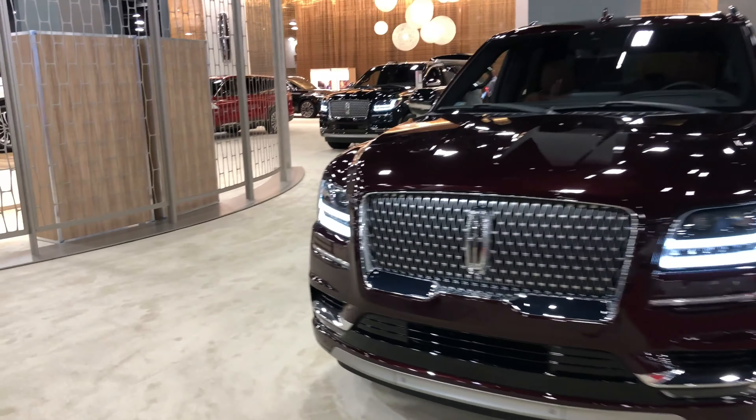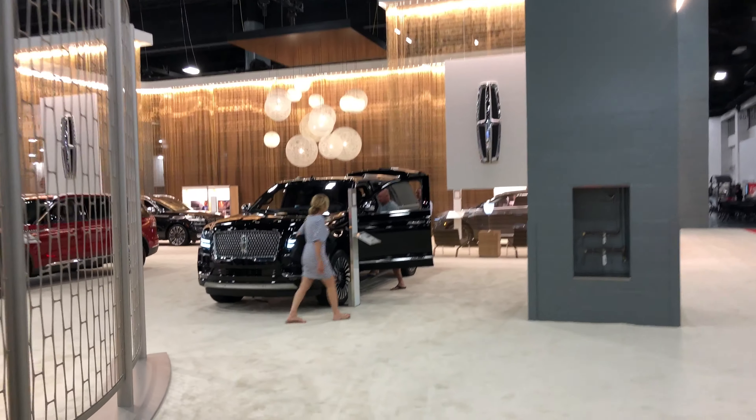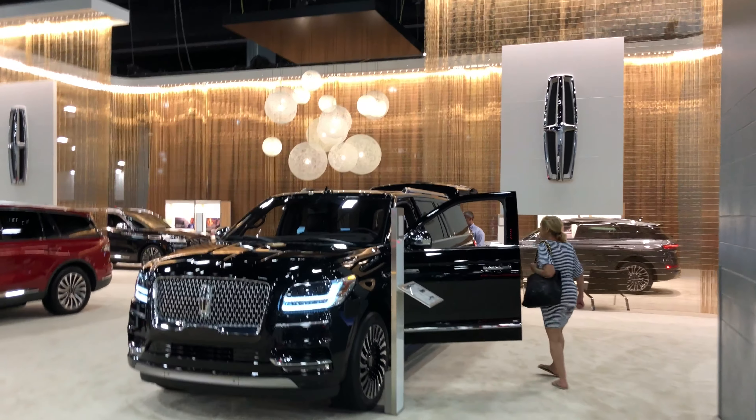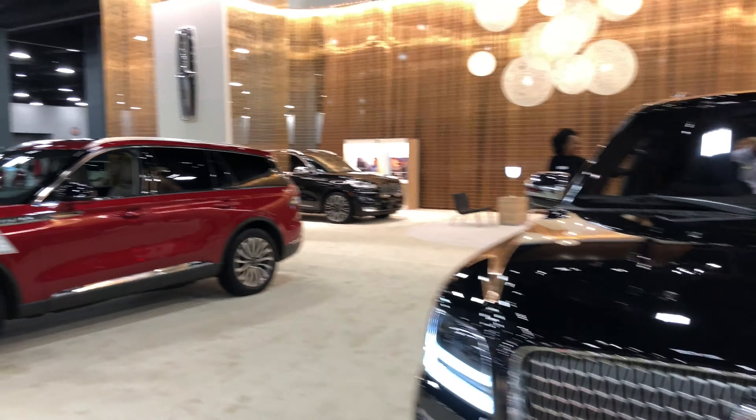Got the new Lincolns over here. This is like the most luxurious setup that they have here at the car show. I don't really care for any of these but I just wanted to come and show you guys their whole get up — it's pretty elegant looking.